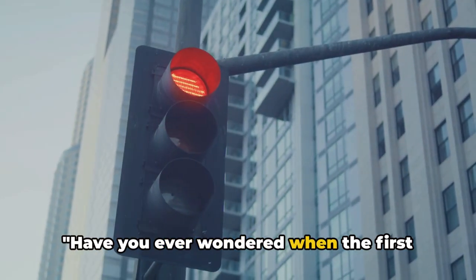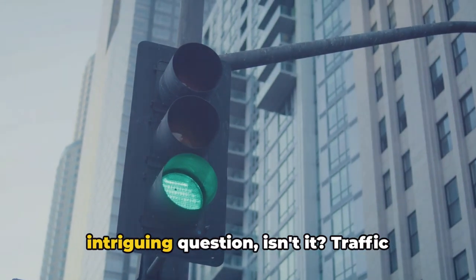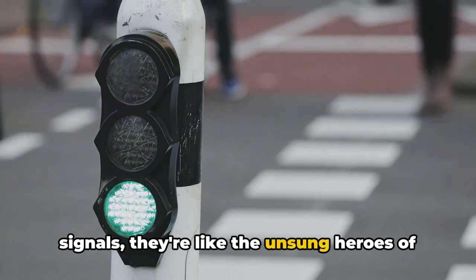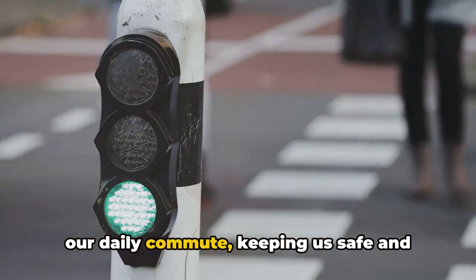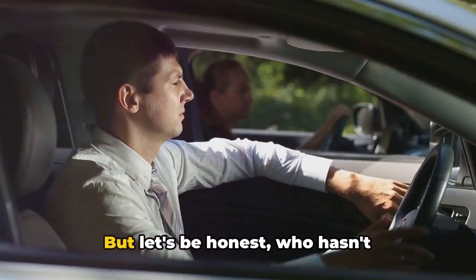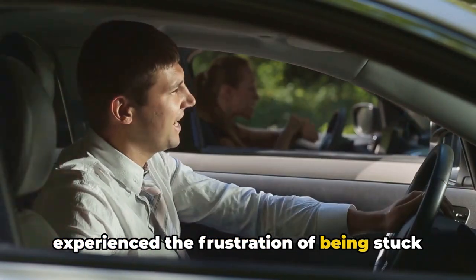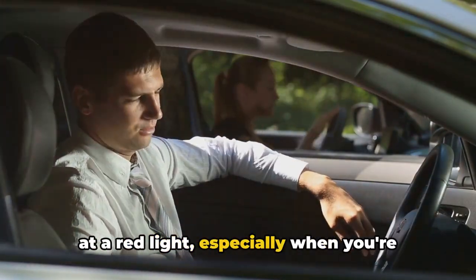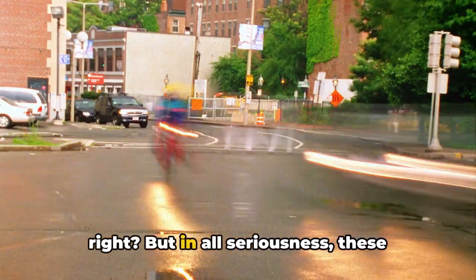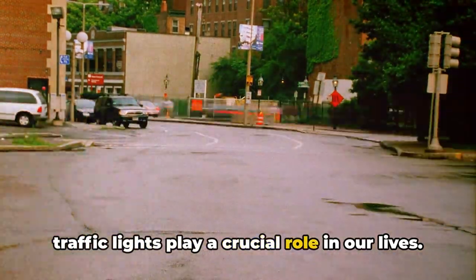Have you ever wondered when the first traffic signal was installed? It's an intriguing question, isn't it? Traffic signals — they're like the unsung heroes of our daily commute, keeping us safe and maintaining order amidst the chaos. But let's be honest, who hasn't experienced the frustration of being stuck at a red light, especially when you're running late? It's almost like they know, right? But in all seriousness, these traffic lights play a crucial role in our lives.